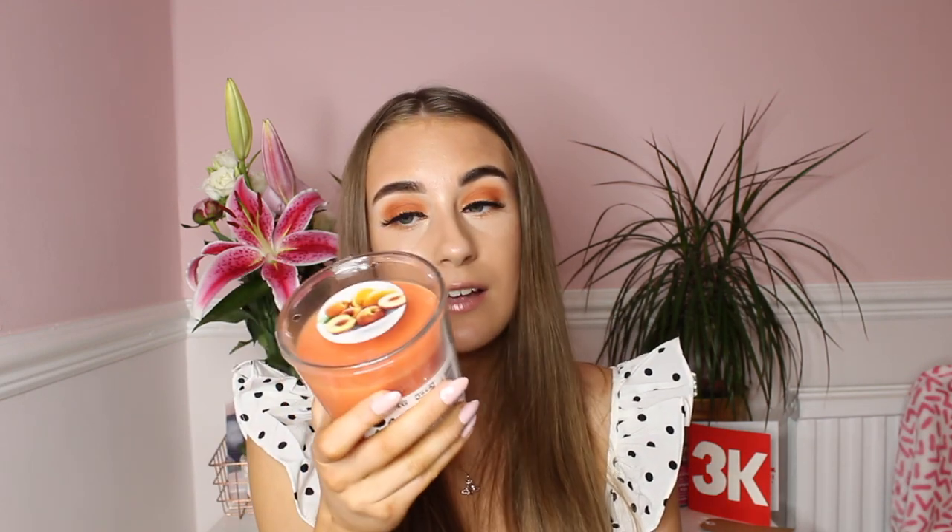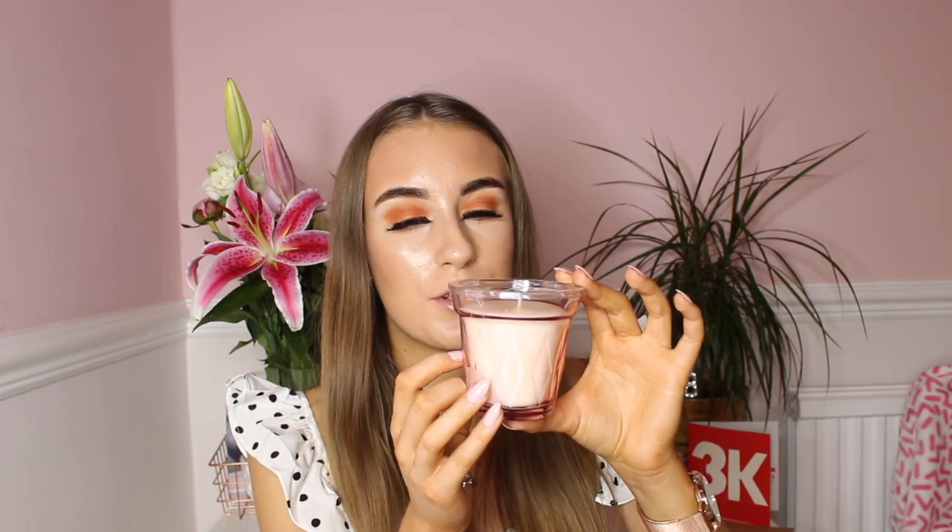Next up I bought a large peach candle as well. This also has 40 hours of burning time. I smelt it and fell in love straight away — it smells so sweetly of peaches and it's unreal. I'll probably put it on my shelf. And the final item from Ikea was the Väldoft candle, which smells of berries — it's really nice. It has 25 hours of burning time and I love the glass container it comes in. So that is what I bought from Ikea.